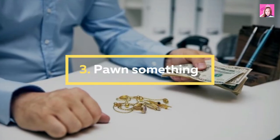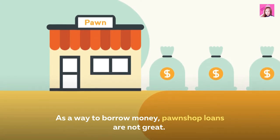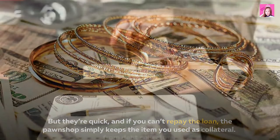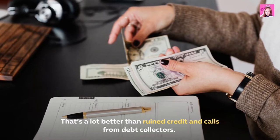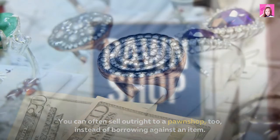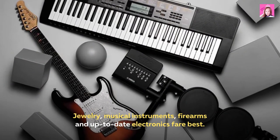3. Pawn something. As a way to borrow money, pawn shop loans are not great, but they're quick, and if you can't repay the loan, the pawn shop simply keeps the item you used as collateral. That's a lot better than ruined credit and calls from debt collectors. You can often sell outright to a pawn shop instead of borrowing against an item. Jewelry, musical instruments, firearms, and up-to-date electronics fare best.